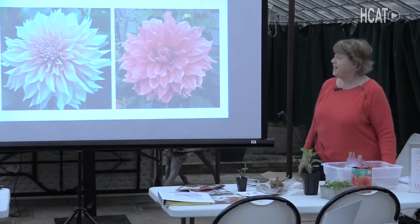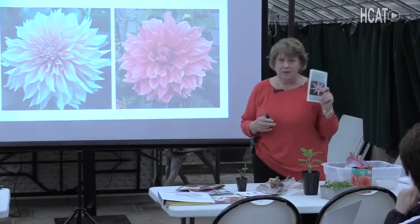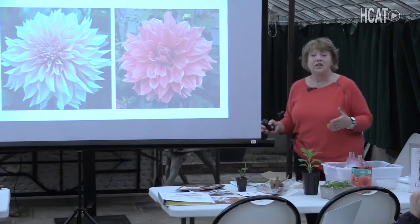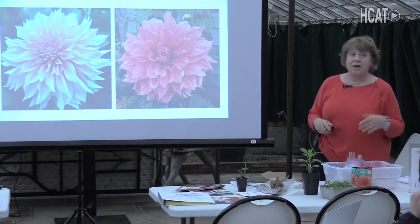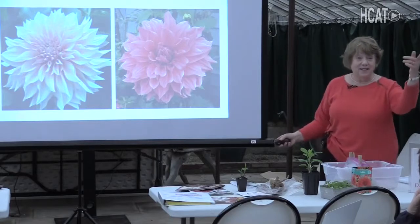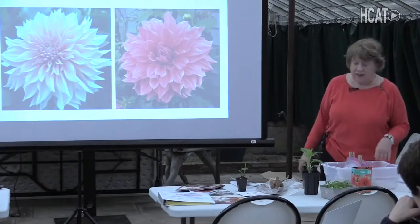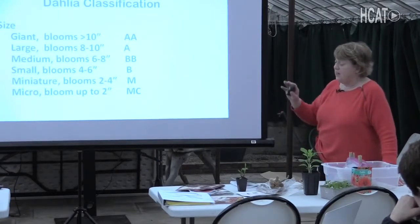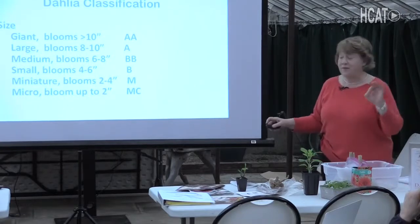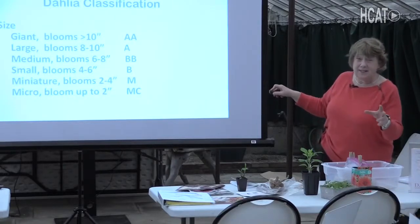Now let's quickly talk about dahlia varieties. Everyone knows about dinner plates — by definition, a dinner plate dahlia has a bloom eight inches in diameter, but the American Dahlia Society recognizes blossoms up to a foot in diameter. This is Café au Lait, probably the most popular dahlia — I tried to find it but it must be sold out. And this is Emory Paul, a 12-inch dahlia. The ADS classifies blooms from giant to micro. This year I'm growing some micro dahlias, only about an inch and a half in diameter. The size gives the letter designation — it's not grade A the best, just according to size.